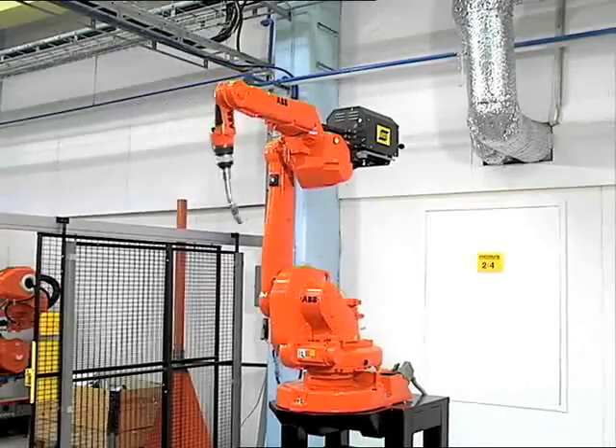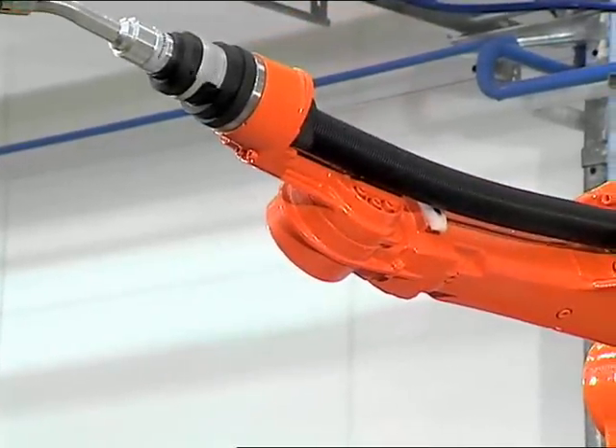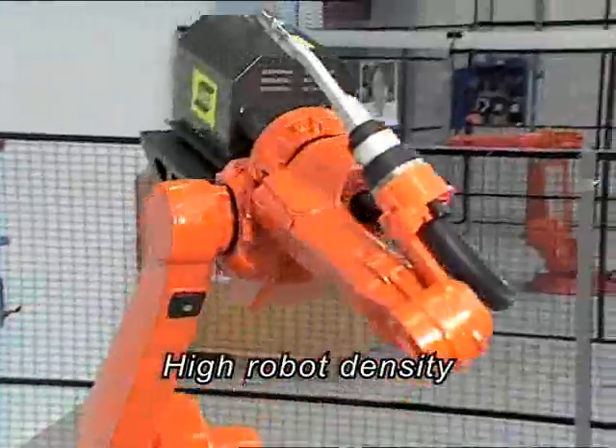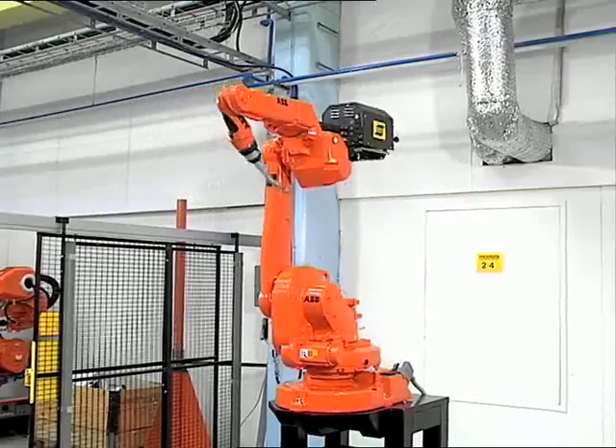The IRB1600ID has the highest reliability of all process arms on the market, and the slender profile of the robot with hose package makes it possible to have a high robot density on the shop floor and thus a higher output from the factory.